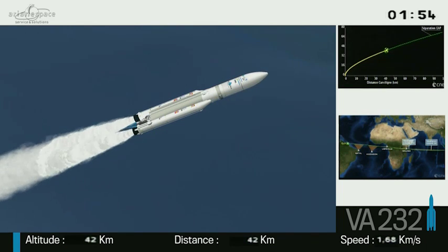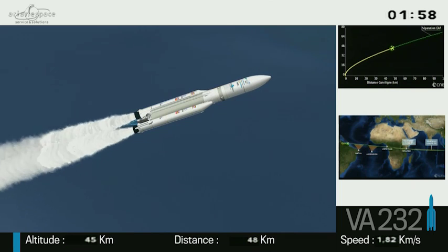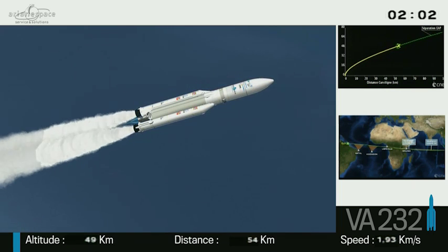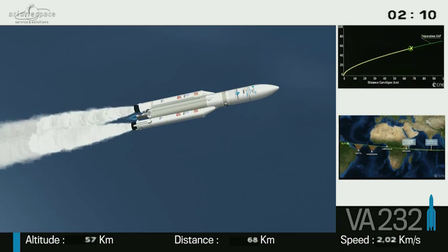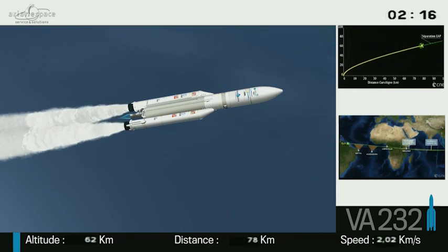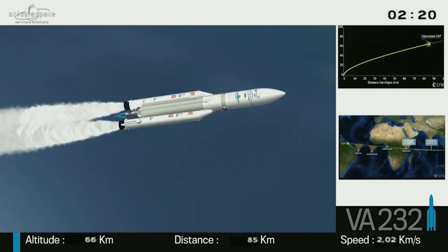And they're doing exactly what they say on the tin — they are boosting us away from the gravity of the Earth. It takes an awful lot of firepower to do that. They're burning two tons of propellant a second each. That's, on average, what a car uses in a year.